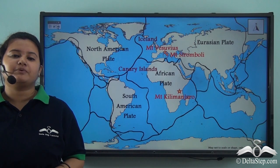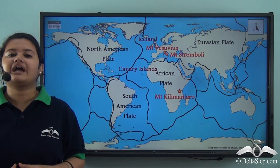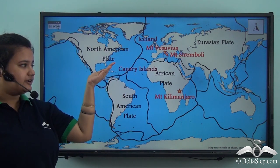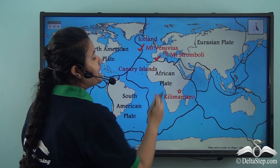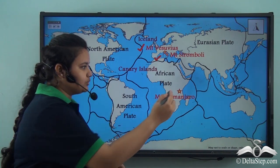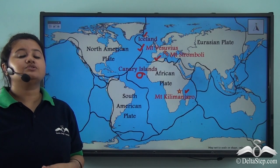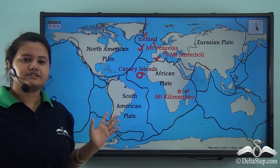In the previous slide, we read about the Pacific Ring of Fire. Here we have other important volcanic regions of the world — this is the mid-Atlantic region. Here, volcanoes erupt due to divergence between the Eurasian plate and North American plate, and the African plate and South American plate. Mount Vesuvius and Mount Stromboli are important volcanoes found in this region, as is Mount Kilimanjaro. Other important volcanic regions of the mid-Atlantic ridge are the Canary Islands and Iceland.